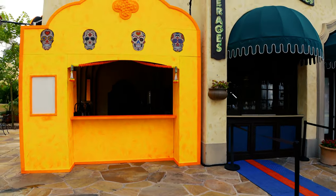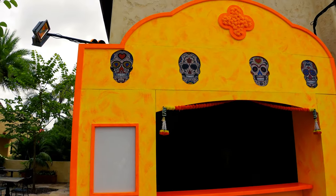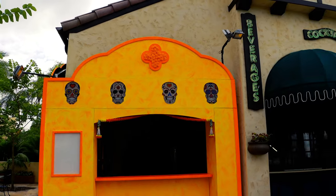For as many times as me and Ray visit this place, we've never noticed this before. Is this Horror Nights, or is this just something new? Let us know down in the comment section.